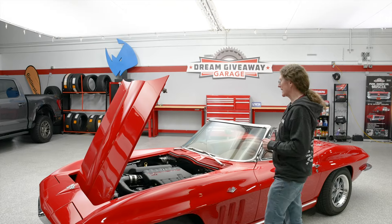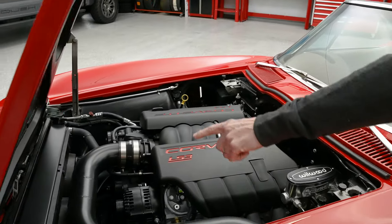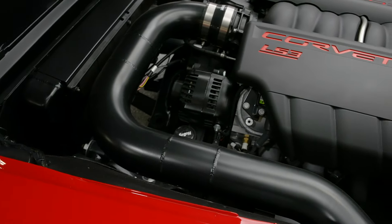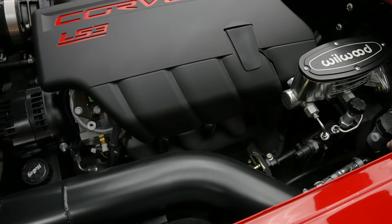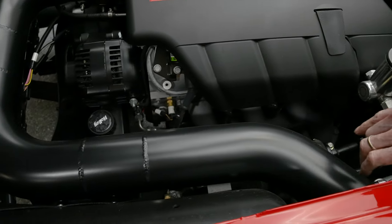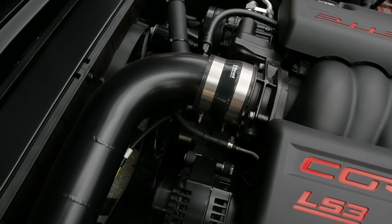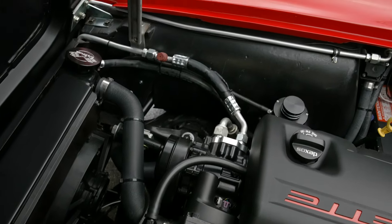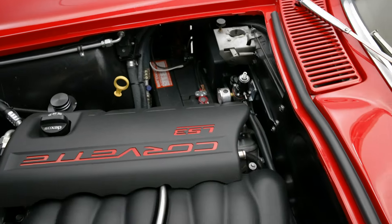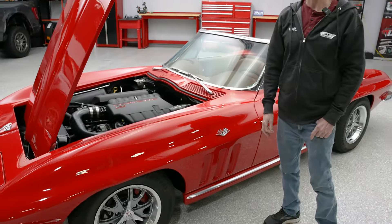Let's take another look at that engine bay. Look at all this great custom work you can see here — the routing of the air cleaner, the battery still in a stock location, and then if you look here you can see the steering box and the front suspension, all upgraded to modern specification. This Corvette is a blast to drive and comfortable to drive too. Let's take a walk around and see what else we can show you on this fine grand prize 1965 Corvette Resto Mod.